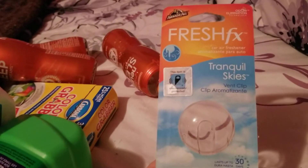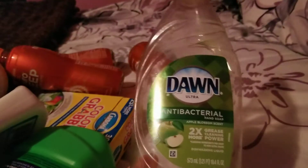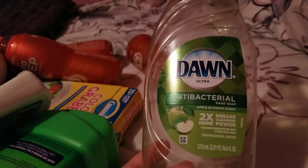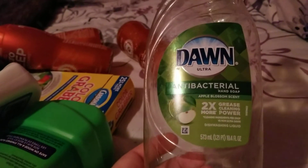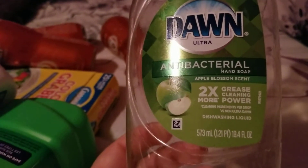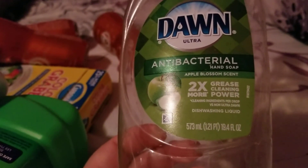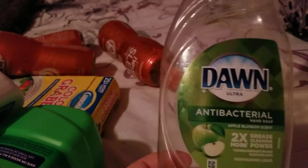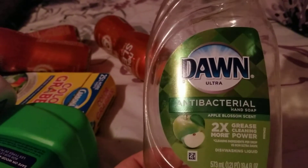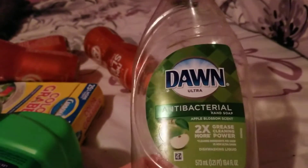Here's another Armor All Clip Freshener in Tranquil Skies. Also finished up this Dawn Antibacterial — it says Antibacterial Hand Soap but I've been using it as dish soap, which I bought it in the dish soap section. It says Grease Cleaning Power and Dishwashing Liquid on it, and it's in the Apple Blossom scent. It smelled really good. Love Dawn — it really gets my dishes good and clean. I still hand wash dishes because I don't have a dishwasher, so we'll definitely repurchase.